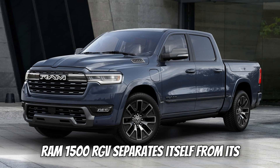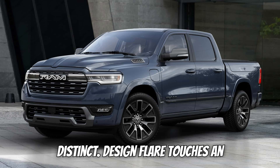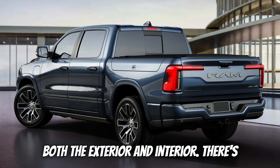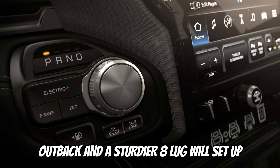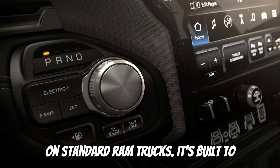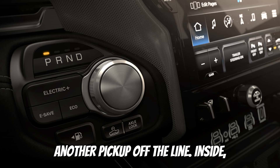Visually, the Ram 1500 REV separates itself from its purely gas-powered siblings with a few distinct design touches: an illuminated front grille, a unique front bumper, and REV badges sprinkled across both the exterior and interior. There's also a distinct charging port door out back and a sturdier 8-lug wheel setup compared to the 6-lug wheels you find on standard Ram trucks. It's built to look like something special, not just another pickup off the line.